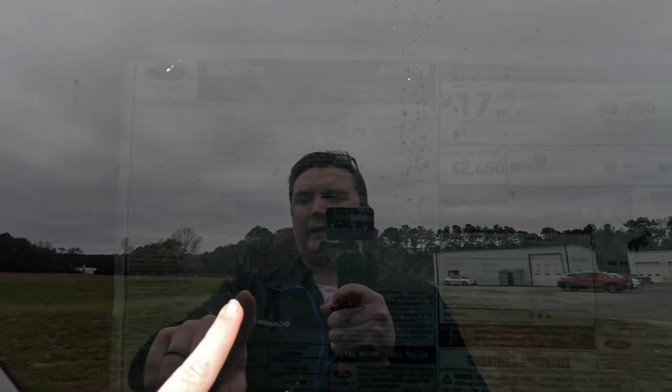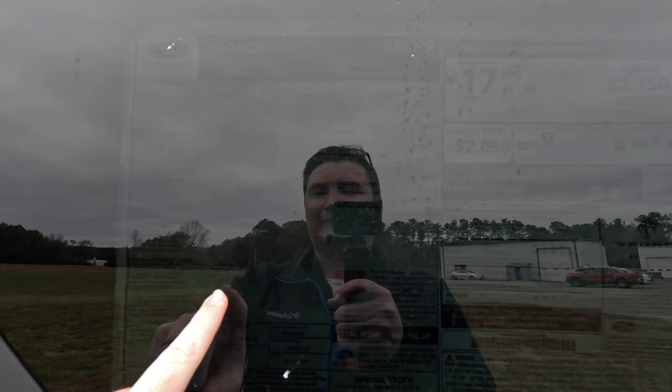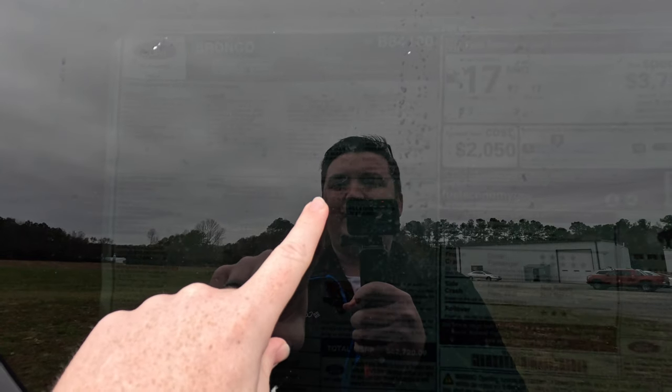On to the window sticker — the Badlands 334A package is $5,085; the 2.7-liter EcoBoost upgrade is $1,895; the Sasquatch package is $4,090; the hard top is $695; leather trim seats are $2,195; and the front HD modular bumper is $575. The total MSRP comes to $62,720.